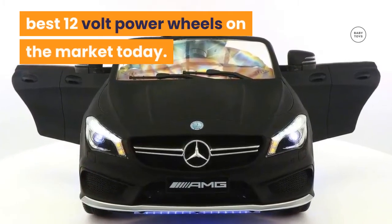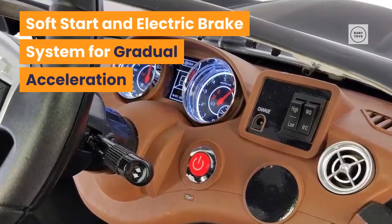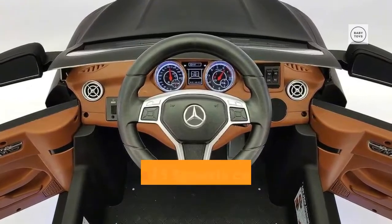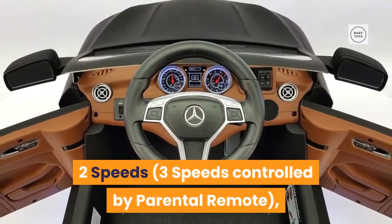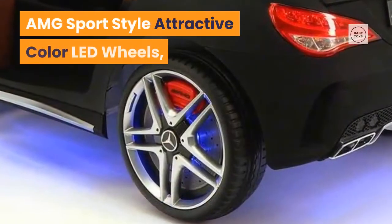It features a soft start and electric brake system for gradual acceleration and reliable braking. It has a 12 volt battery, two motors, two speeds and three speeds controlled by a parental remote, with a maximum speed of three to five mph.